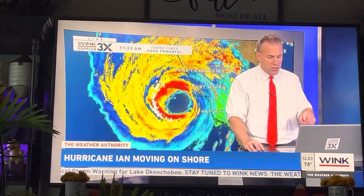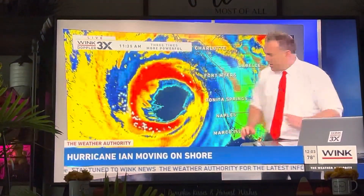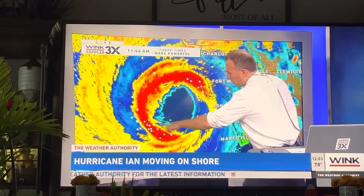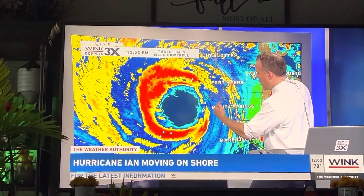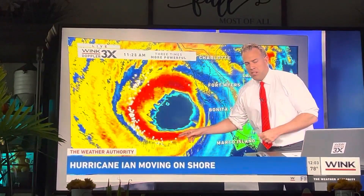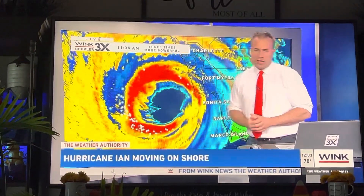Let's switch back over to radar and show you where that is. The 170-mile-an-hour wind is being picked up right here — this corridor, which is going to be working its way towards the Sanibel Lighthouse, and this is the part that is going to be forcing up the water and up the Caloosahatchee.